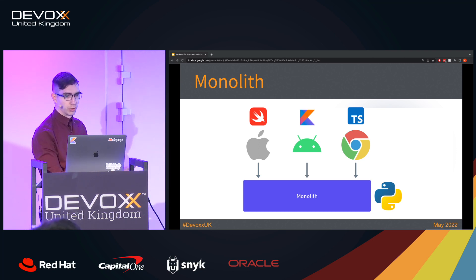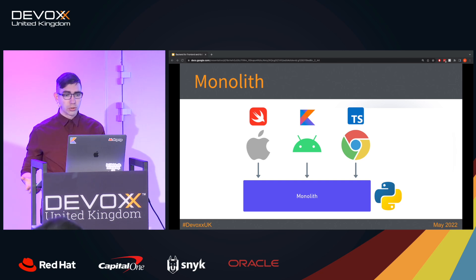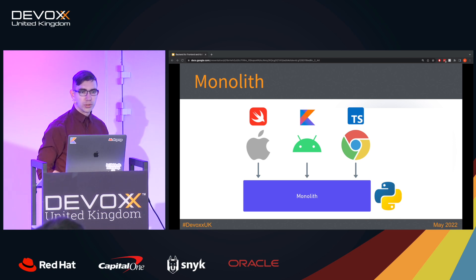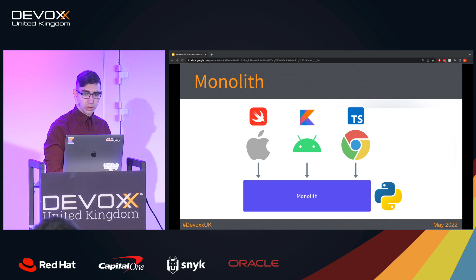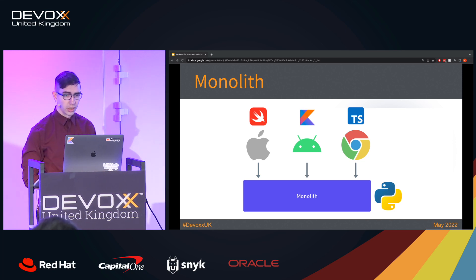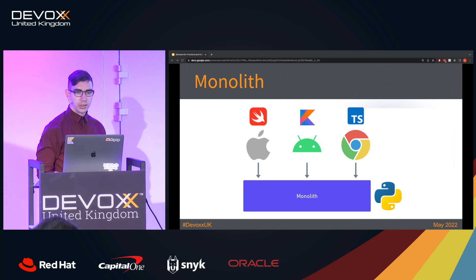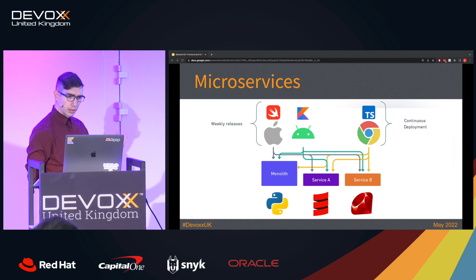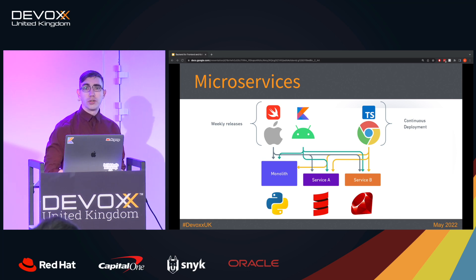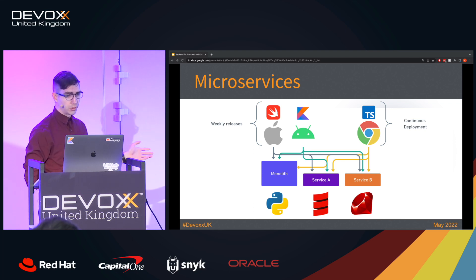You just put it in the monolith. The problems are that a monolithic code base means lots of code, lots of dependencies, lots of endpoints you need to maintain. Your deploys take very long, your tests take even longer. Even your back-end developers may not like working with it, and your front-end developers usually don't want to touch this monolith at all.